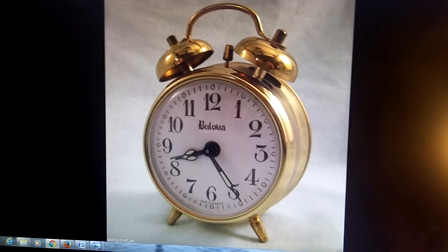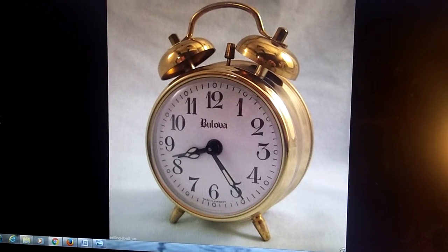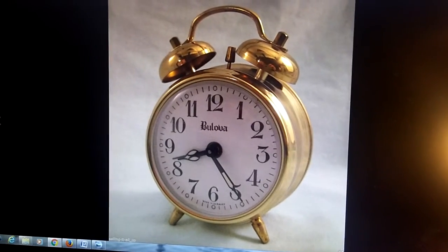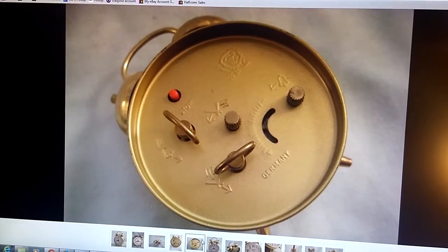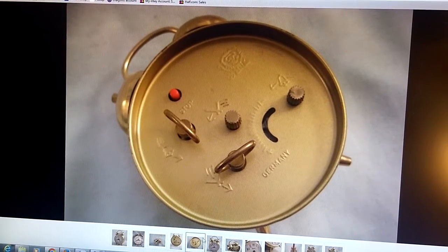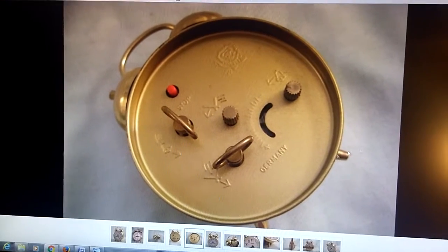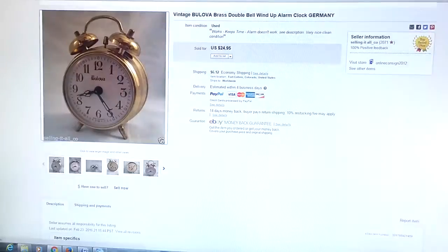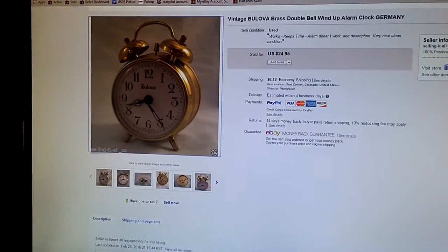This one actually just sold today and I just packaged it up. It's a little tiny alarm clock, only about three or four inches tall. It was a wind-up alarm clock and the alarm would get stuck — it wouldn't really work well unless you kind of helped it along, so it was kind of broken, but it still sold for $25.